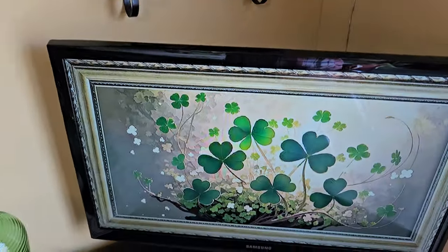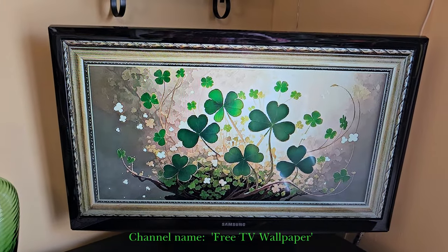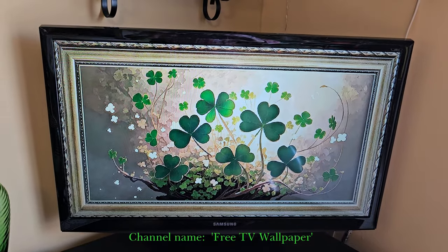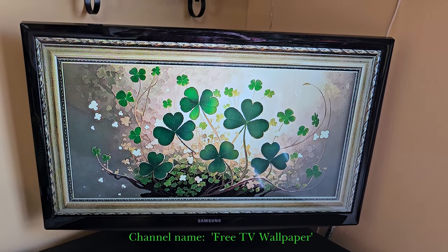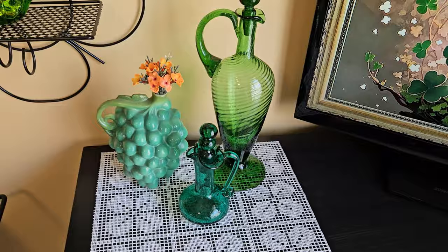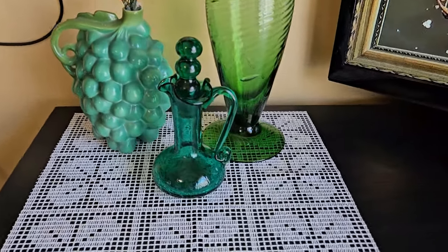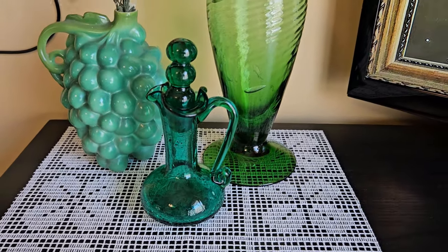I found some fun free TV art — very nice. There are so many gorgeous Easter ones they're putting out now, they're just beautiful.